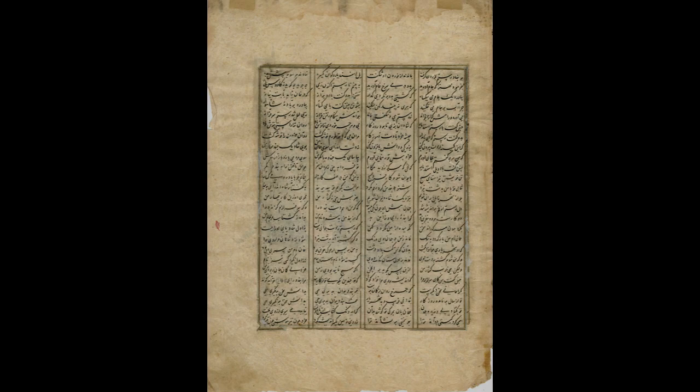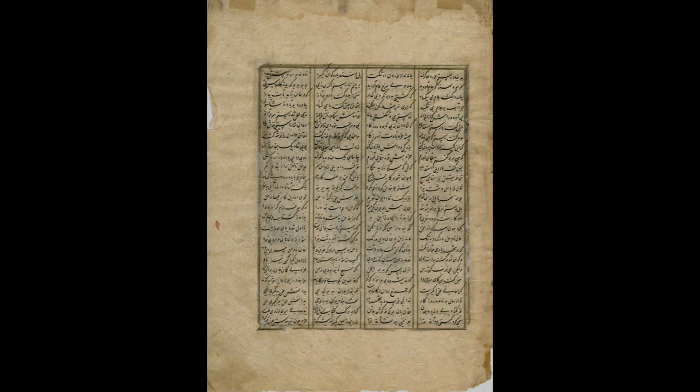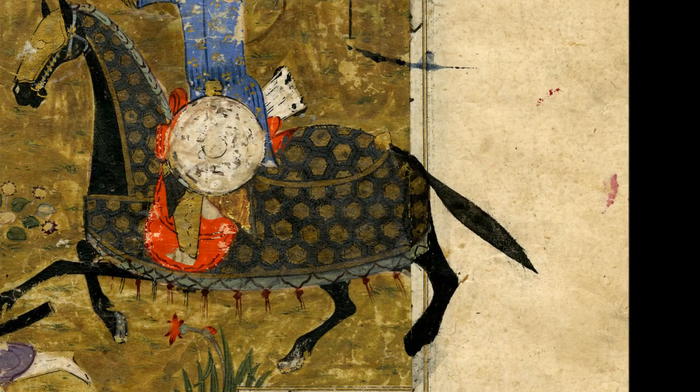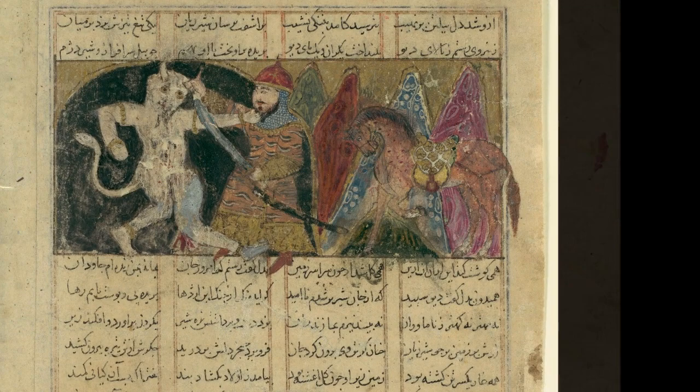Another immediate note of intervention is the extension of the horse's tail and hind leg extending past the border of the image. This stylistic choice of continuing the painted image is not uncommon, as it can be seen in many other Shahnameh manuscript pages.